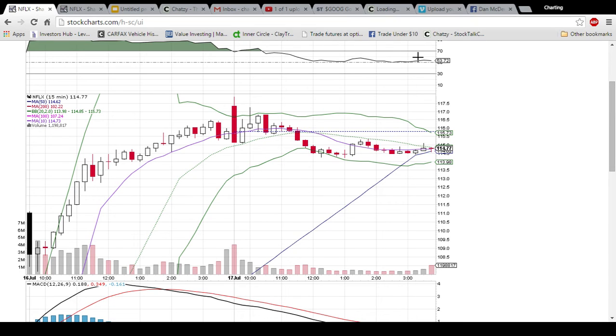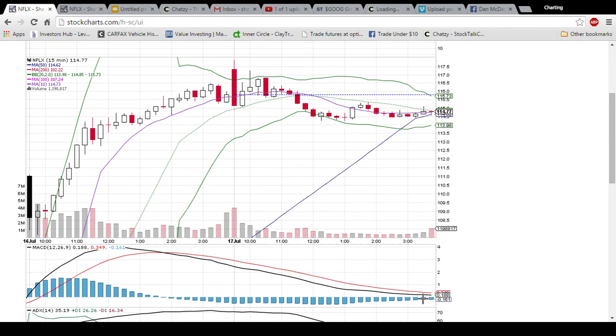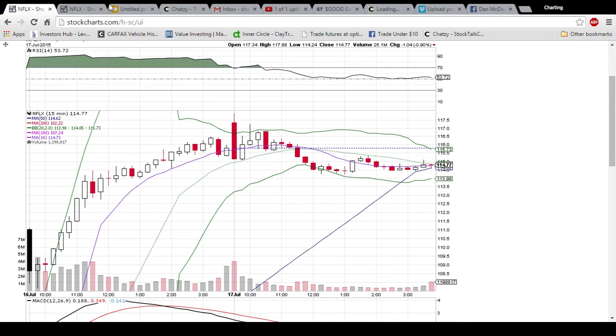The RSI is flirting around 50 and could easily make a bearish cross, but as of right now it is staying bullish. The MACD is leveling out and could easily see a bullish cross, and a new high made. We'll see how much momentum Netflix has going forward.